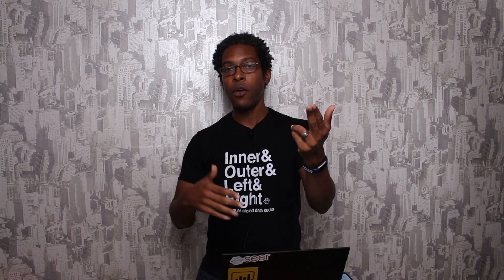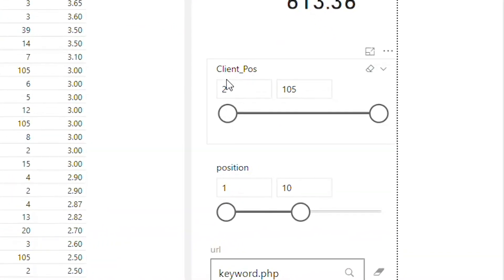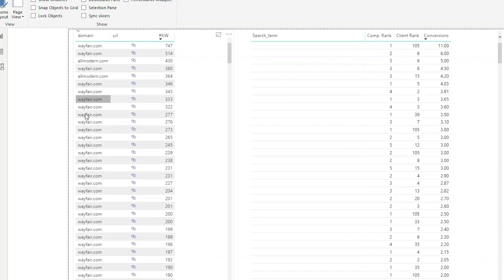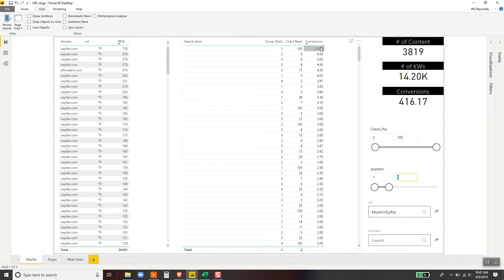One quick caveat: obviously if I'm ranking two and Wayfair is ranking six, I'm already beating them. So you use the sliders and slicers how it best fits you. When you start to find these slicers, you can find at scale which SERPs and which SERP pages are full of nothing but auto-generated pages — that's where you direct your client to spend more time, because these are going to be quick, easy wins. I'm looking at where my client's in position two through 105 and the competitor is one through ten, and I'm looking for keyword.php in the URL. Here's the domain, here's the URL at Wayfair, here's how many keywords that URL is ranking for, and you can see that All Modern is also using keyword.php. I can see all those individual search terms, where the competitor ranks versus where I rank, and I can see those conversions.